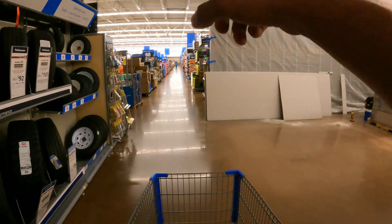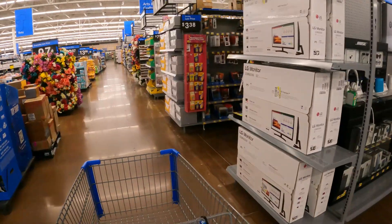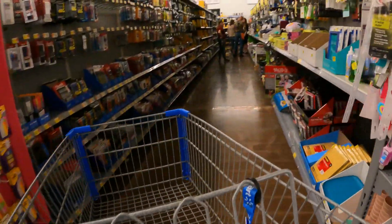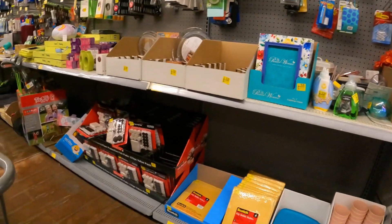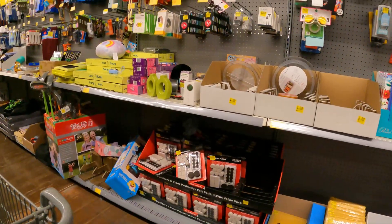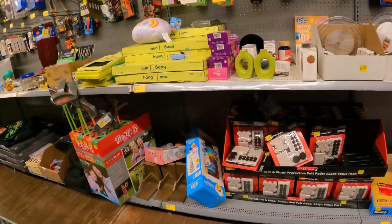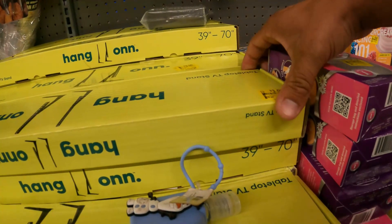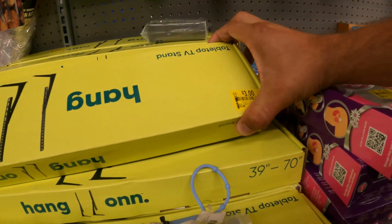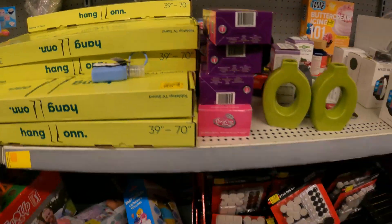We should have one more clearance aisle beyond the electronics — let's go check that one out. The clearance aisle is right around this corner. We've got cell phone cases still here. There's a little tabletop TV stand, three dollars down from twenty — that's a pretty good deal right there.